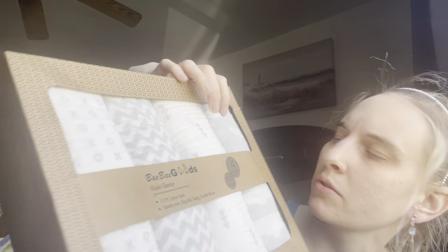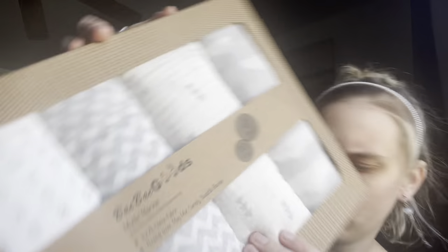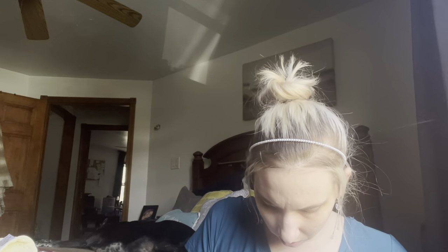These two things I bought when we were pregnant the time before last. I got these off Amazon — it's 'Baby Baby Goods' muslin blanket, 100% cotton. I got these before we knew the sex of the baby way back then. It's a four pack and it just has xoxo, some chevron arrows, and clouds — all gray and white.